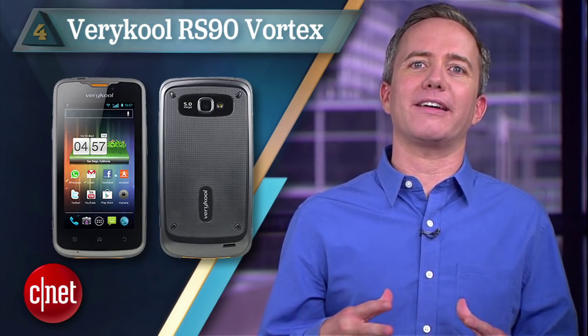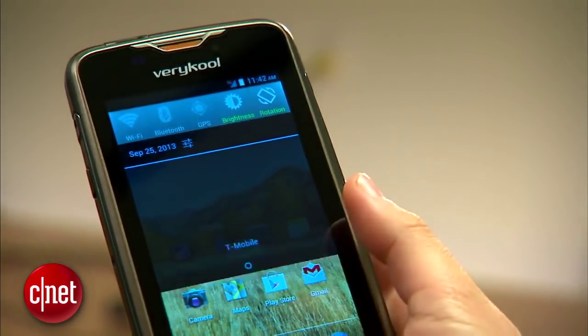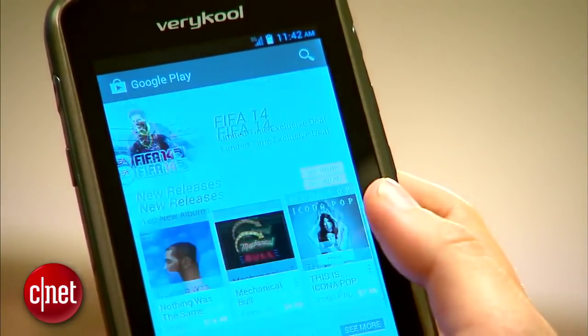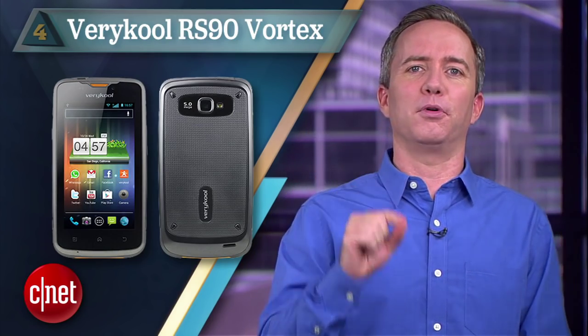At number 4, the very cool RS90 Vortex. It's not the prettiest phone and the specs are a bit dated, but you can pick this thing up for $280 unlocked and off contract. It's a great deal if you burn through phones quickly. Polycarbonate construction protects it against drops, it can take the same 30 minute plunge as the Kyocera, and it's dust proof. It's basically the Burning Man phone.